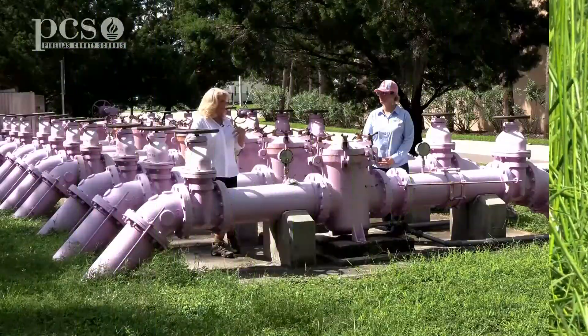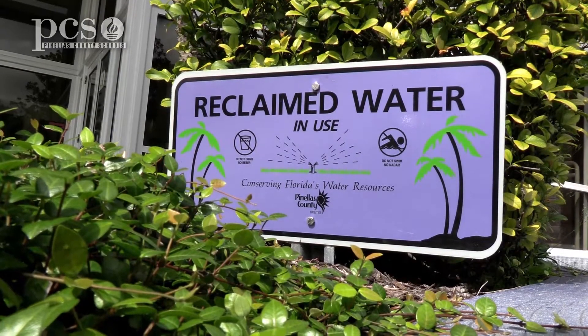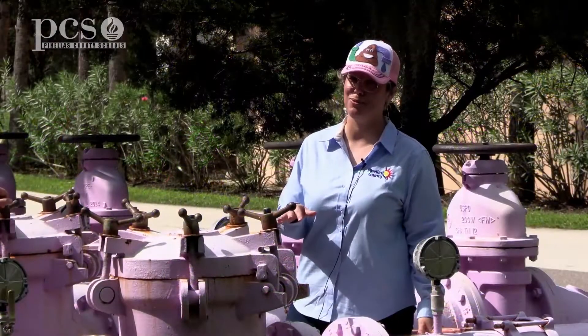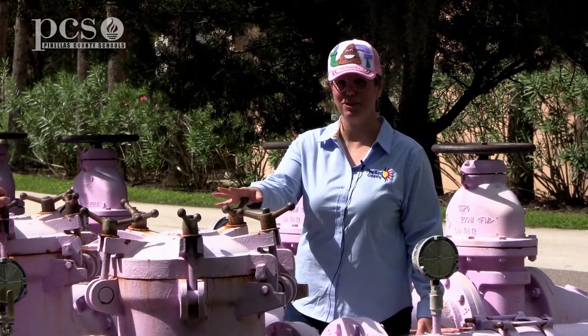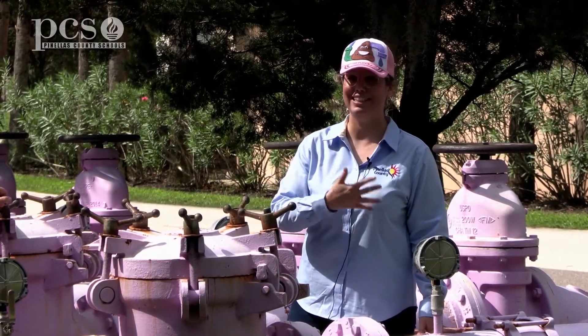Shay, sometimes I see purple pipes in our neighborhoods — does that mean reclaimed water is coming from a facility like yours? You are absolutely correct — this is what we call reclaimed water. When you see purple pipes anywhere in Pinellas County, that is water that came from a facility like this.